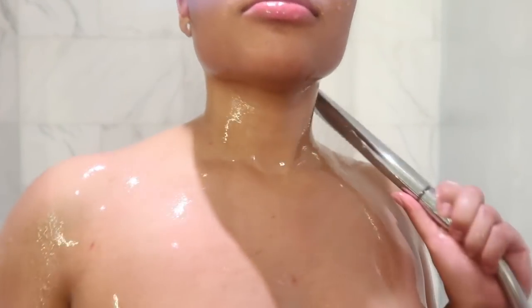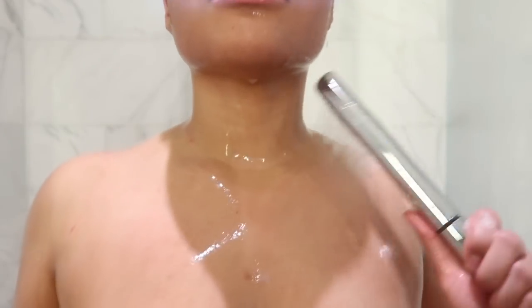At this point I'm rinsing off, and you can't see this part — I normally just use water, a cloth, and just regular soap. Nothing crazy.